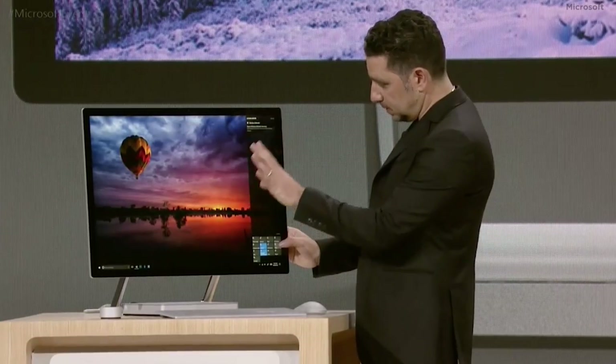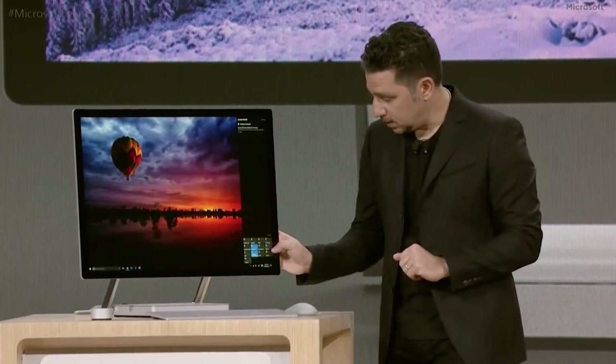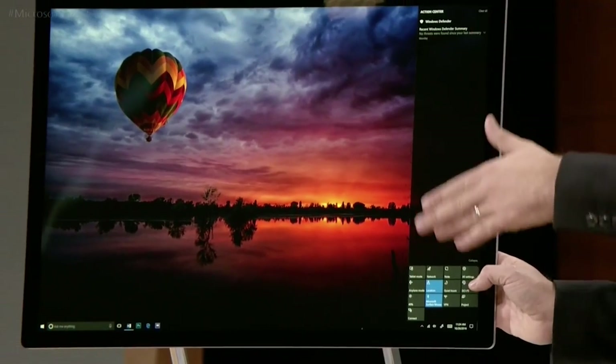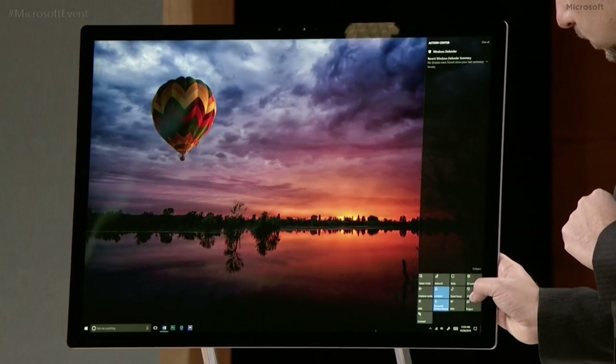The display also includes a feature Microsoft is calling True Color, which allows creators to render the world as they believe it needs to be rendered — meaning you can change your color space on the fly.